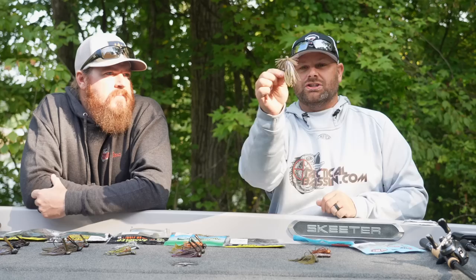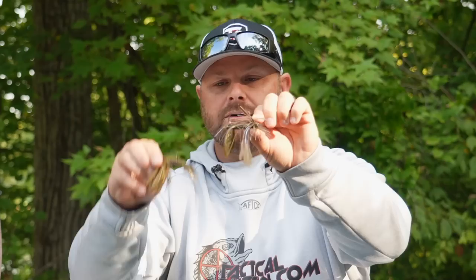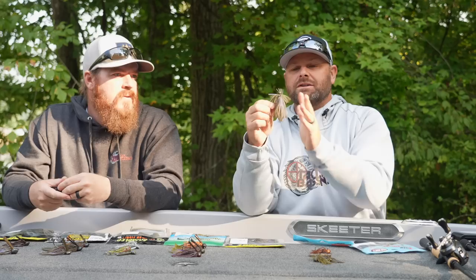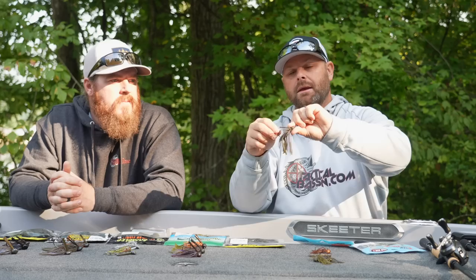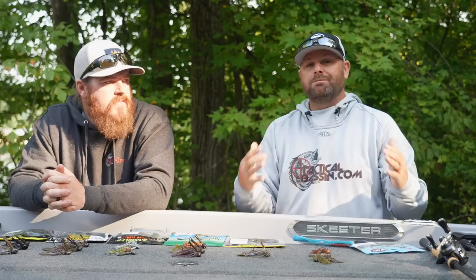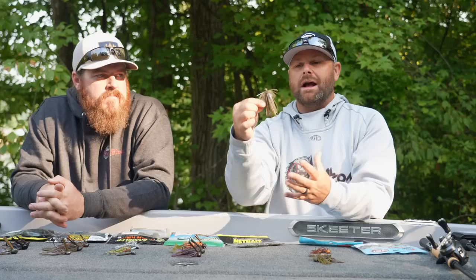Moving to the finesse jig — just a little bit bigger than the micro. Where I like to throw this style, see the hook gap compared to the micro jig — completely different. This is still a finesse jig, and you can see half the skirt is trimmed. It still has a fairly substantial weed guard. I like throwing this around standing timber and dock pilings. It's still not a full-size jig, but it's got a good hook and you can fish this on your basic medium-heavy rods — you don't need a broomstick. That's paired up with the Pocket Net Bait Pocket Chunk, which is an all-around crawdad/crayfish size profile.